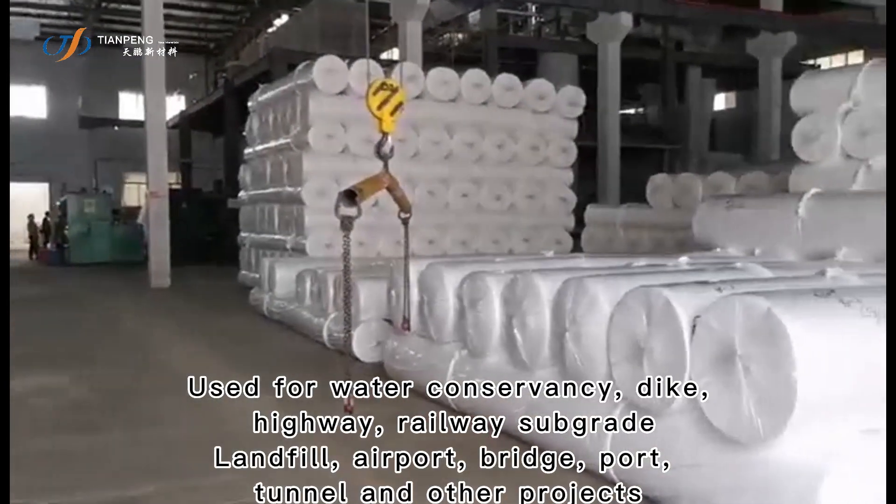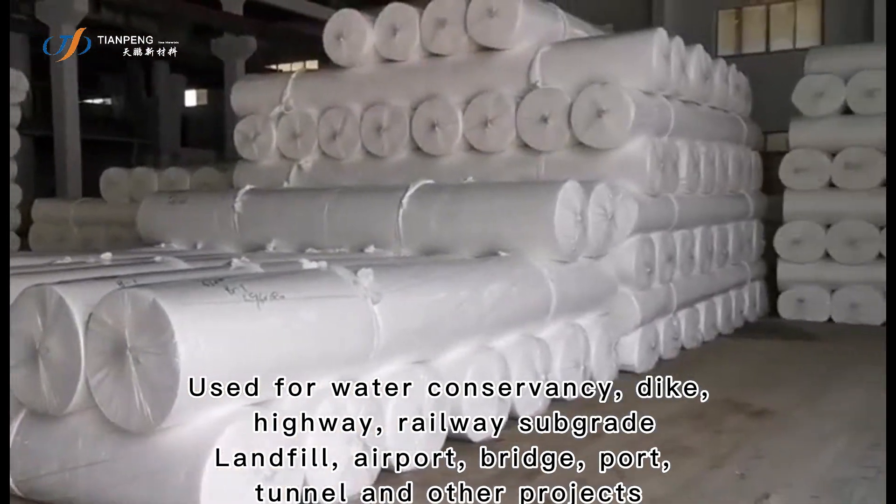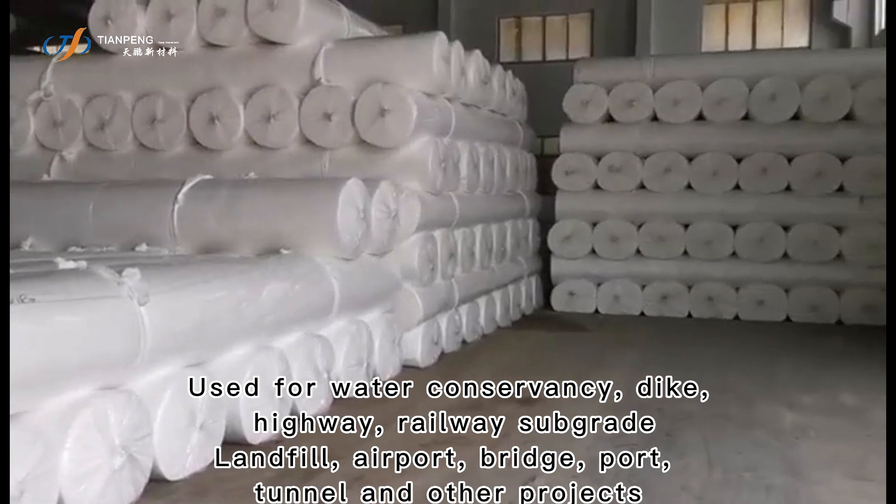Used for water conservancy, dike, highway, railway subgrade, landfill, airport, bridge, port, tunnel, and other projects.